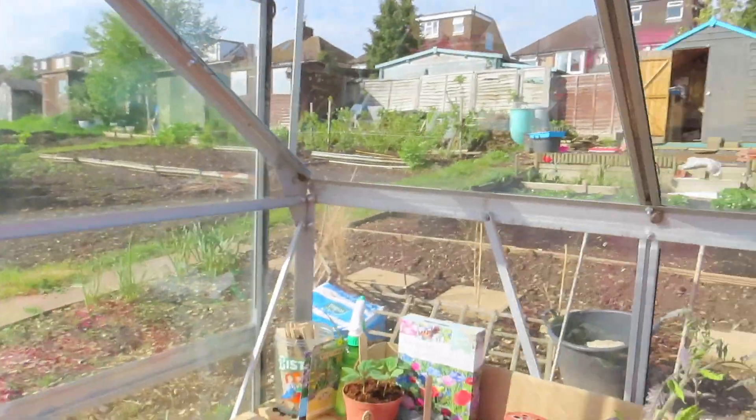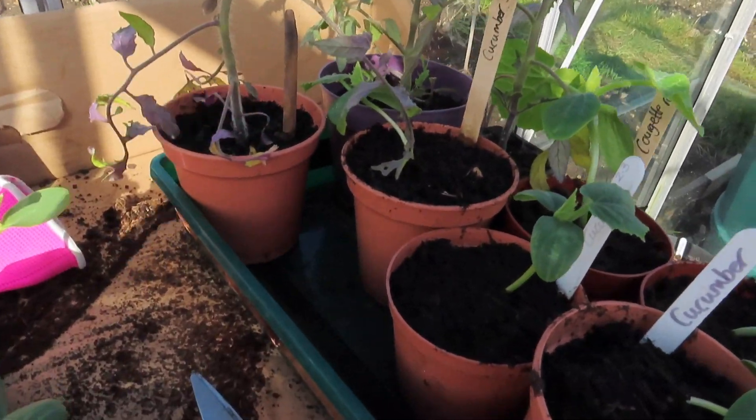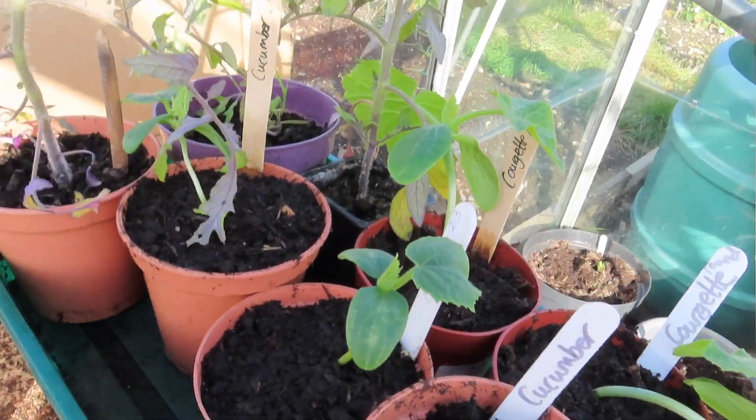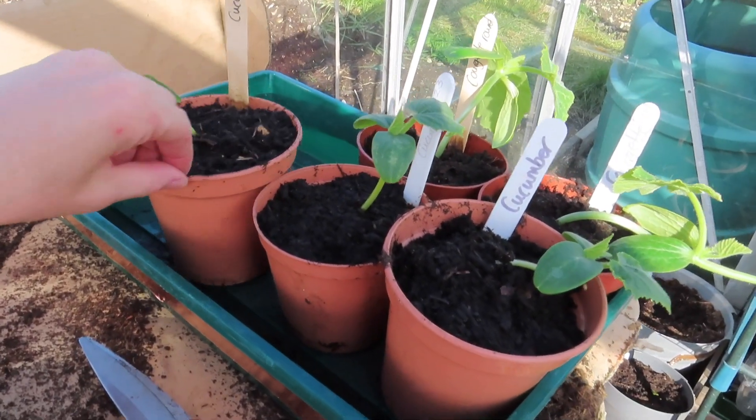You know when I just showed you that I've got two, four, six, eight tomato plants growing? Well it turns out I've actually got four more that were in my neighbour's greenhouse and I forgot about. There's also more cucumber and courgette that I'd forgotten about.